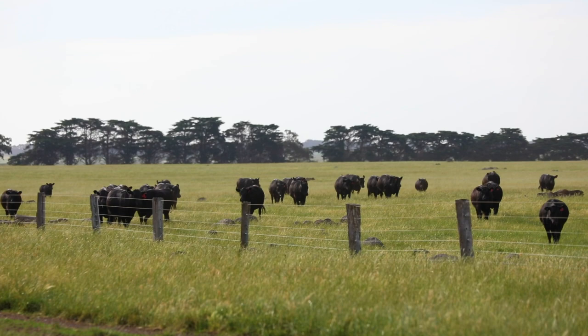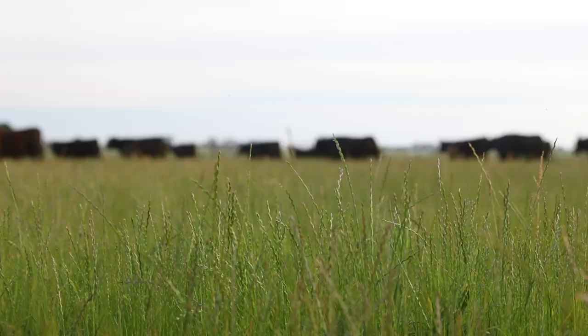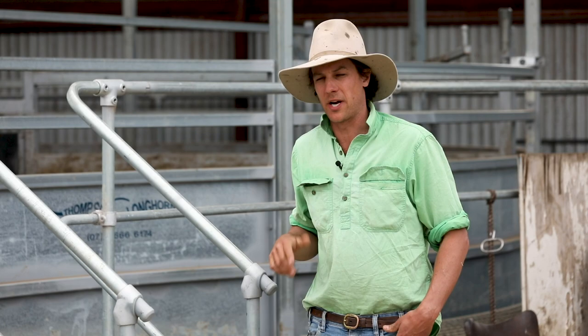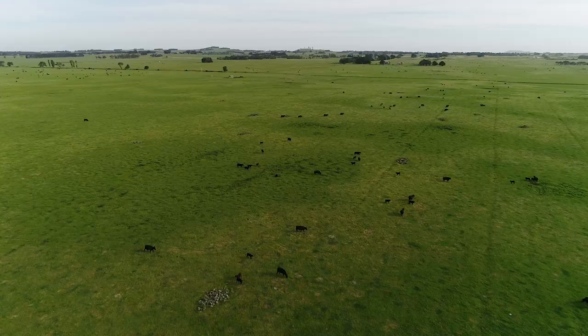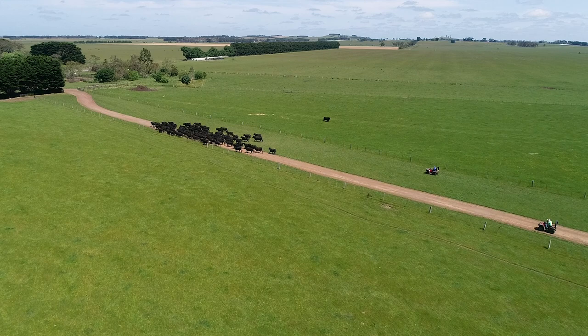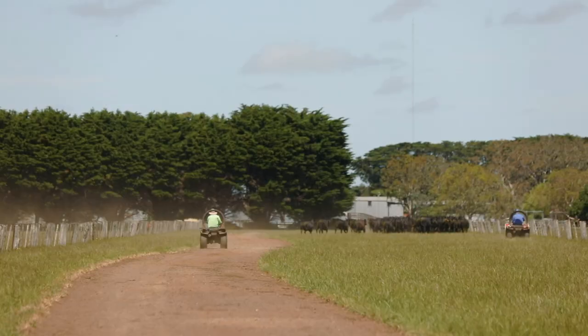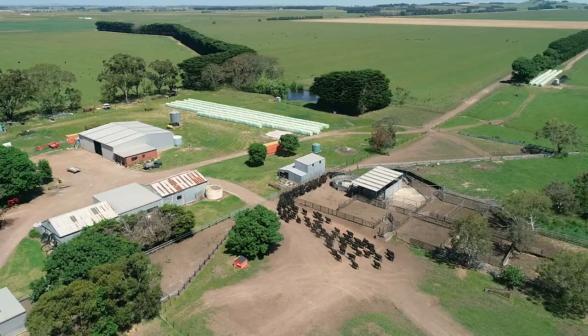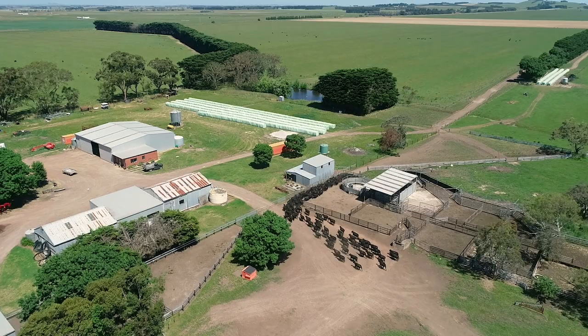So high rainfall zone, 650 mils of rain. We're a perennial pasture based, grass based system. On this property we operate 983 hectares. Here we're joining approximately 1,000 cows and are a beef breeding business. The steer progeny go through to feeder weights and are sold to a feedlot in the Riverina. Surplus heifers are typically sold to export and surplus cows go in to Melbourne to be processed.